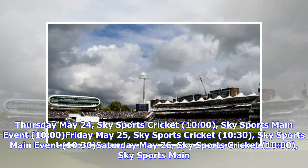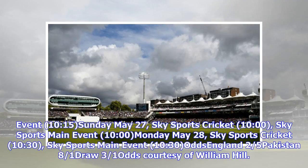Coverage schedule: Thursday May 24, Sky Sports Cricket at 10am. Saturday May 26, Sky Sports Cricket at 10am, Sky Sports Main Event at 10:15. Sunday May 27, Sky Sports Cricket at 10am, Sky Sports Main Event at 10am. Monday May 28, Sky Sports Cricket at 10:30, Sky Sports Main Event at 10:30.